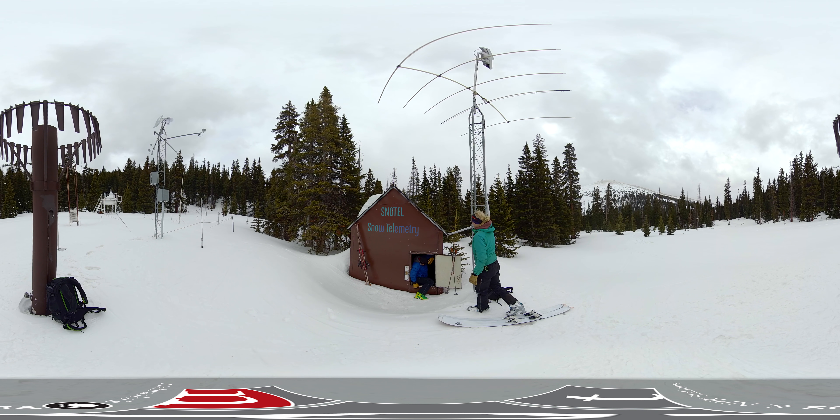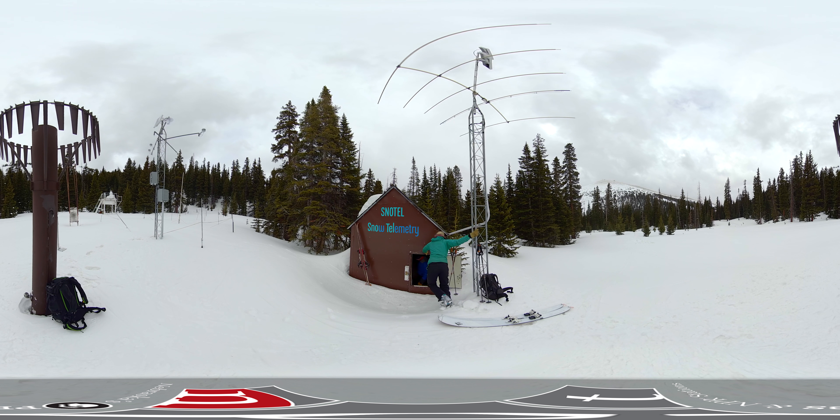This building is a shelter. We refer to them as Snowtel shelters, and they house all of the electronics that are used to capture all of the data that's coming from sensors.